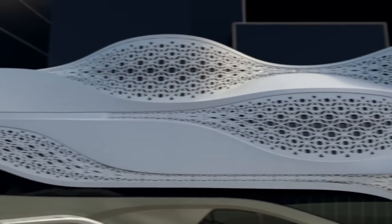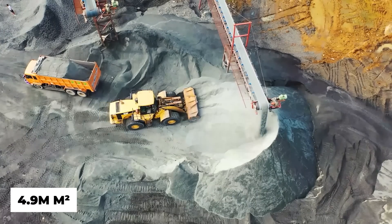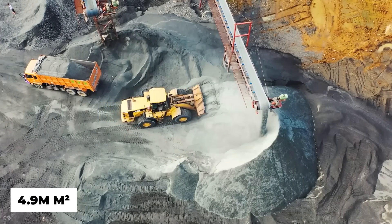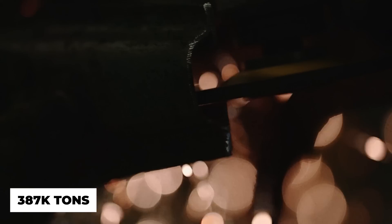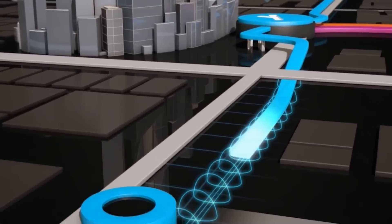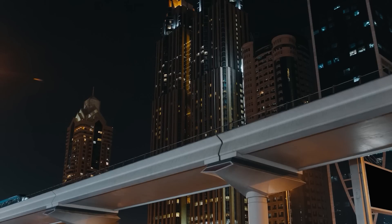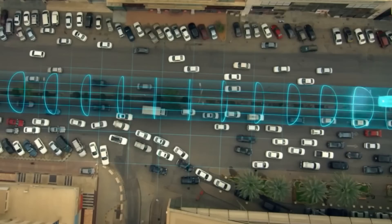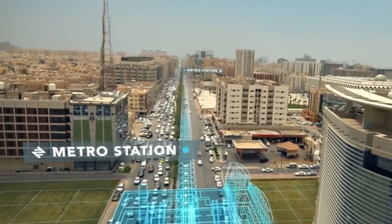Riyadh Metro's size is mind-boggling even if cost is taken into account. There are 4.9 million square meters of excavation and 387,000 tons of steel used in this undertaking. The Riyadh Metro is the longest in the entire world, surpassing Cairo's 85 kilometers of newly completed track and becoming the longest metro system in the Middle East.